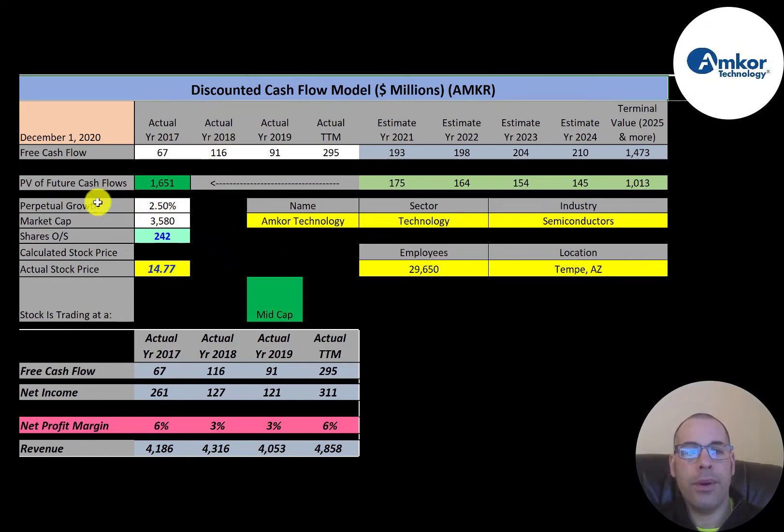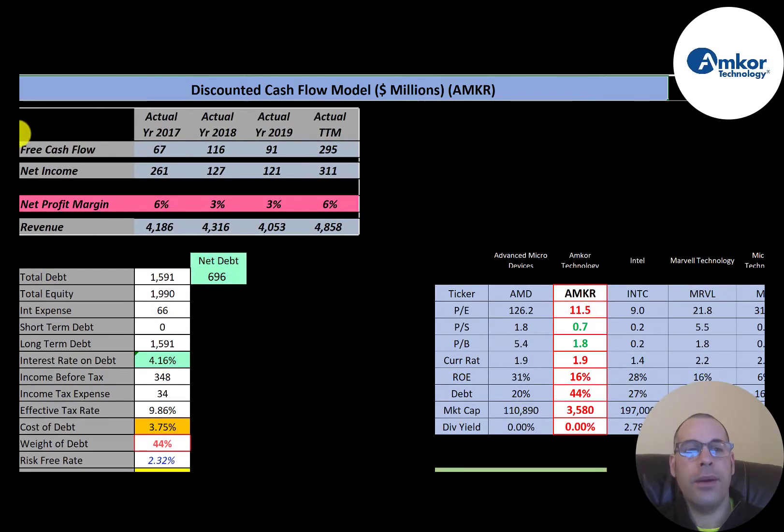Let's get started with the model. This is a mid-cap company — $3.6 billion market cap — trading at $14.77 with 242 million shares outstanding. The way you value a company is you estimate the future free cash flows and then discount that number back to today's value, and that's what we're doing in this video.